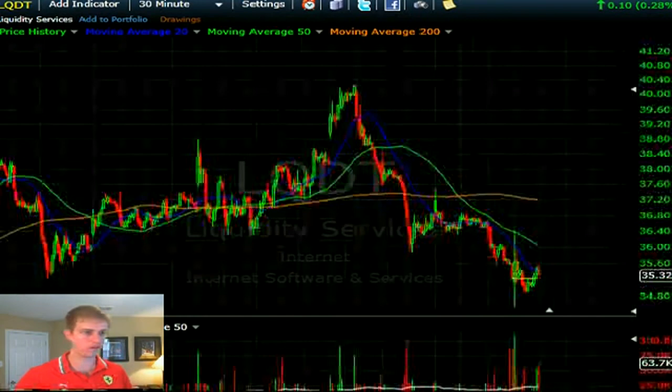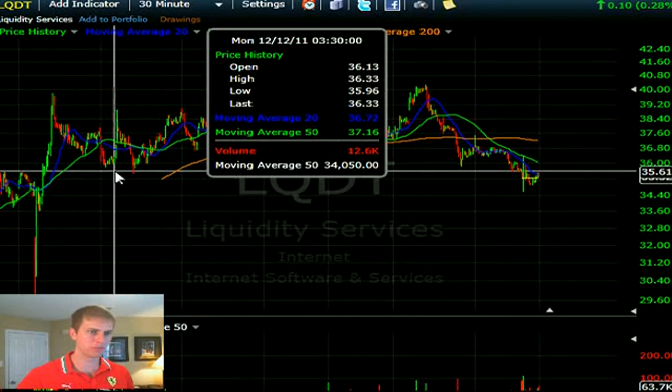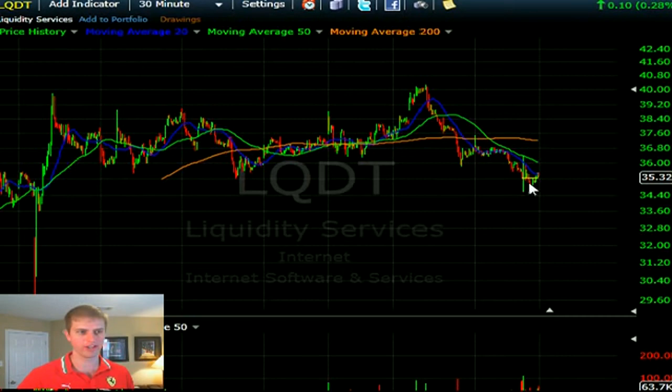There is one setup I see on the 30-minute chart. It broke down underneath 35 and two-thirds on Friday. If it closes above 36, that would be a failed breakdown — that could be a decent long entry.